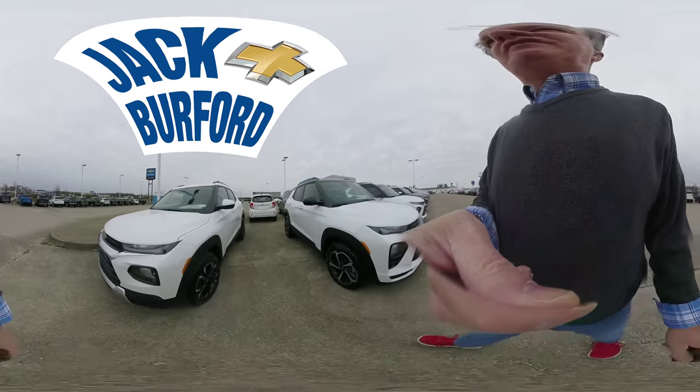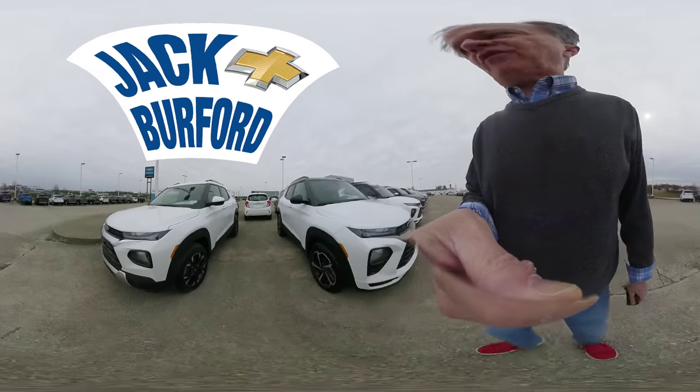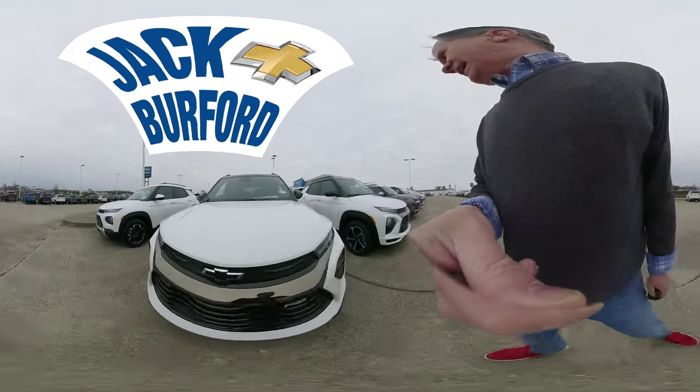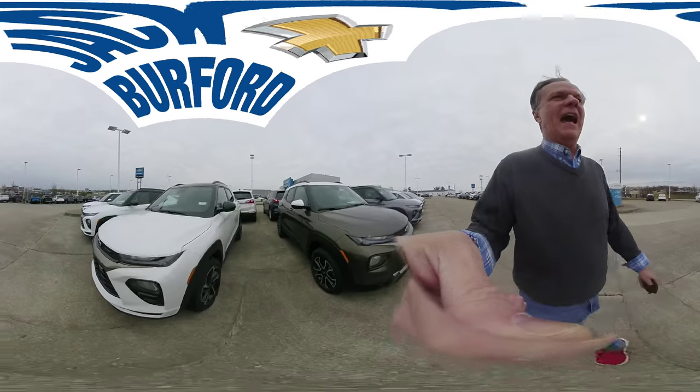Hey everybody, welcome to this 360 view of the new Chevrolet Trailblazer at Jack Burford Chevrolet. We have the RS's, and we also have the Actives.